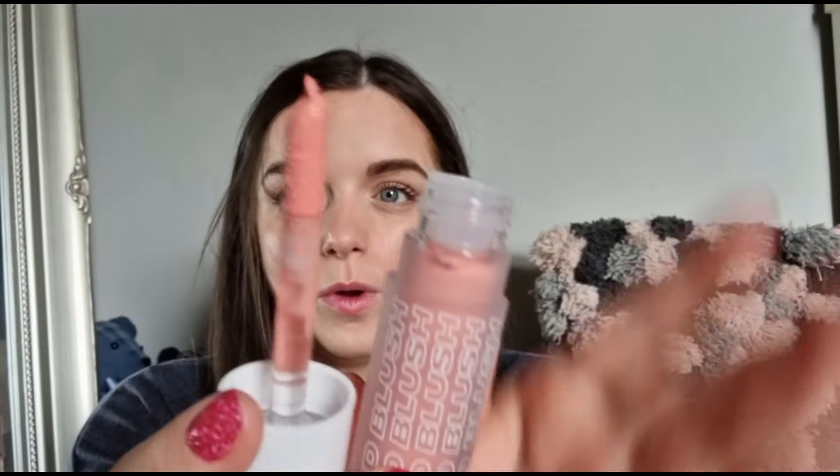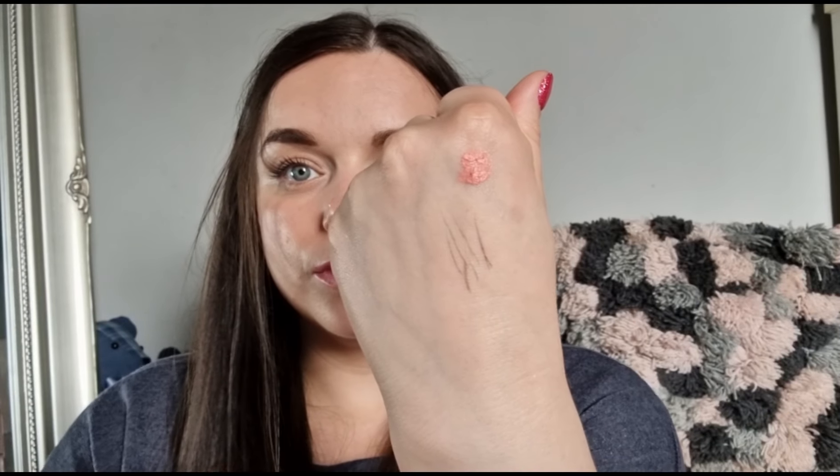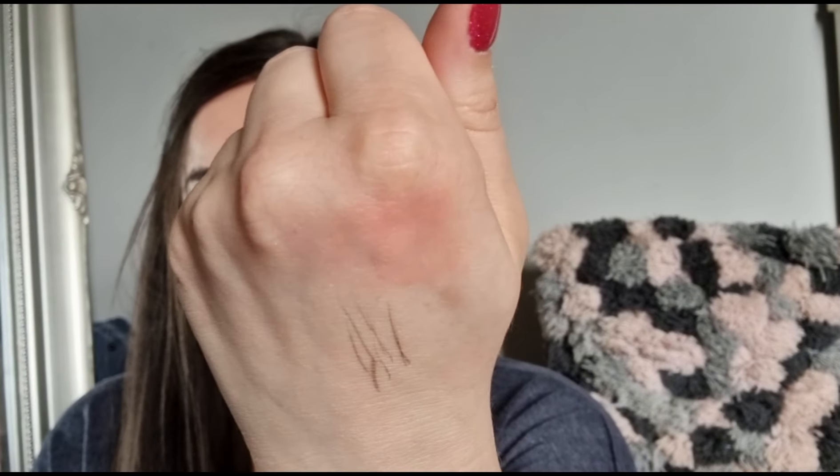Next we've got a liquid cream blush — I love a liquid cream blush, so I'm quite excited about this one. It's in the shade Spring. I love the packaging on this, and it's a doe foot applicator. I'm going to put the tiniest dab on — oh, that is really nice! It's very faint but really pretty, and it blends out lovely.